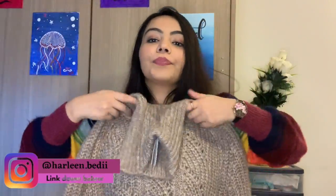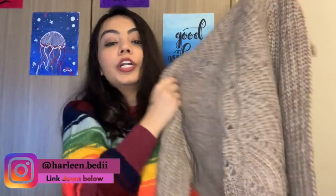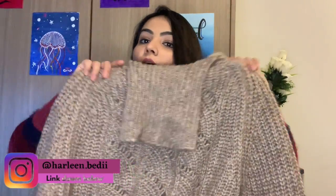I ordered this sweater — as you can see, this is a turtleneck sweater. I love turtleneck sweaters, especially in winter, because the great thing about them is you don't need to wear a scarf. They are very comfy and very warm. I ordered this color because I didn't have it.